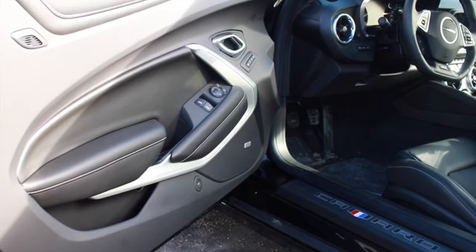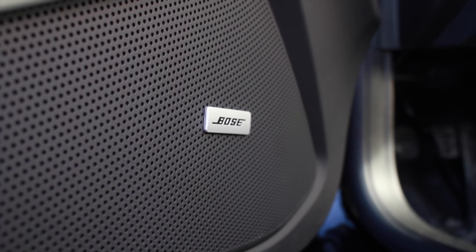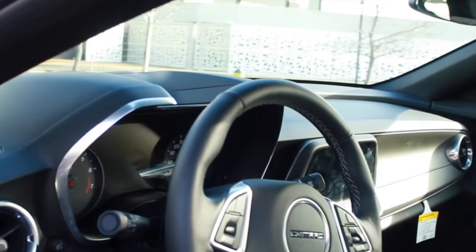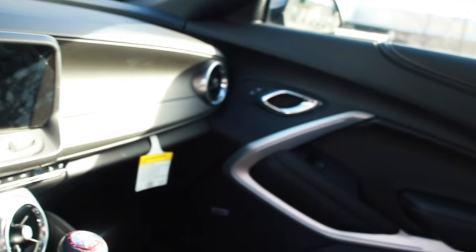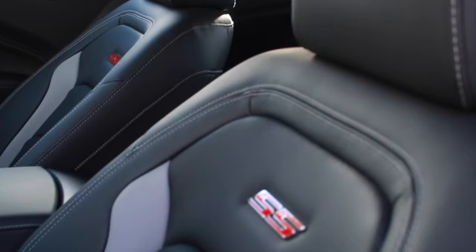To go along with the updated exterior is an all-new interior with a Bose nine-speaker system, Chevrolet's next-generation MyLink infotainment system, and the Camaro's new sport bucket seats with the SS logo.